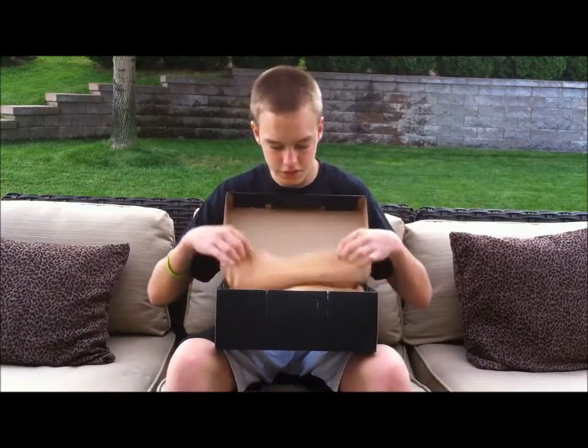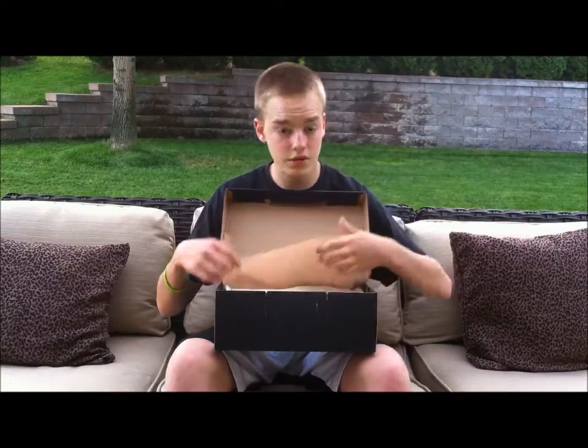These are for sale — deadstock, unworn. If you're looking to get a pair, I'll hook you up for retail. You can personal message me, comment in the comment section, or hit me up on Twitter.